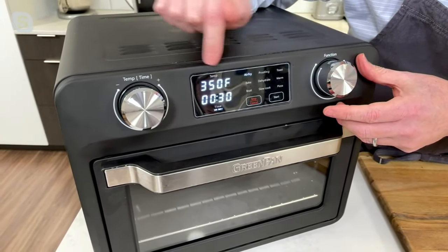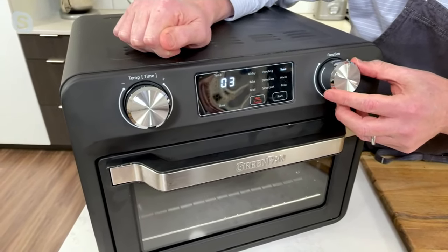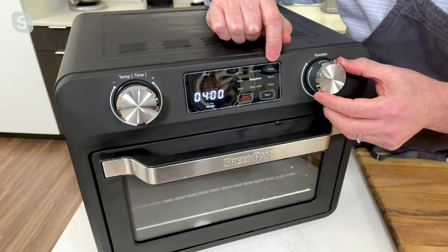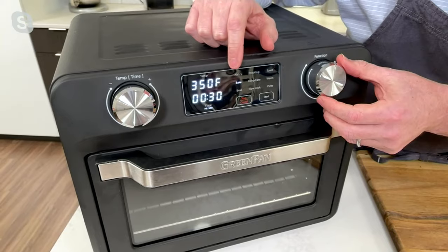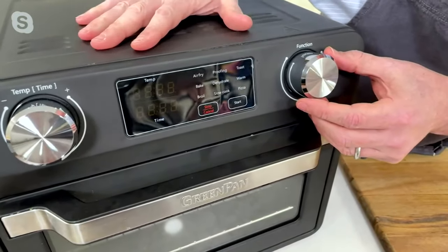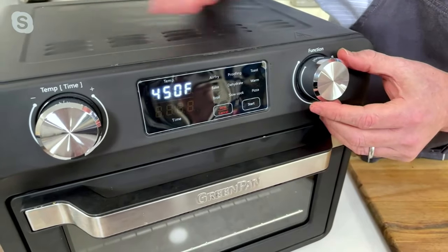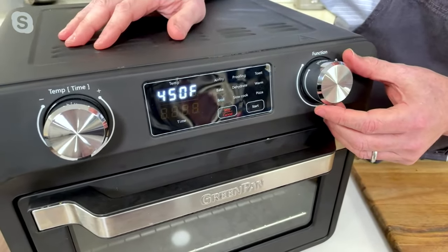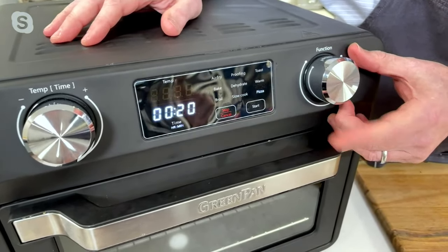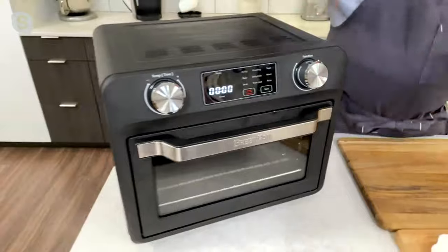Continuing through the functions: proofing, toasting, baking like a regular oven, dehydrating, a warming function to keep a dish warm if dinner isn't ready yet, a broiler, a slow cooker, and then put in your pizza, hit start, and you cook a pizza — all at the touch of one button. Press start to turn it on. It's that easy.